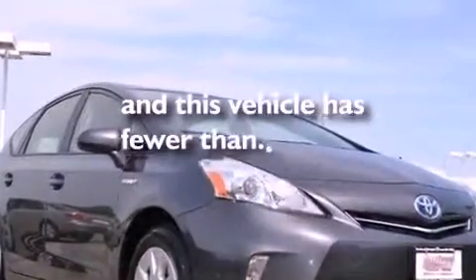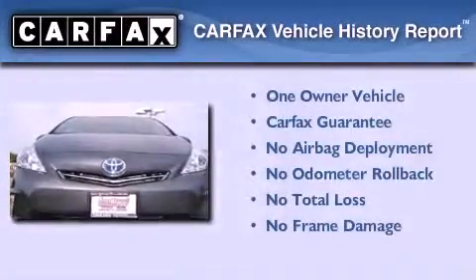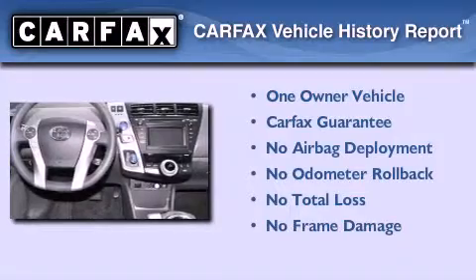This vehicle has fewer than 4,000 miles on the odometer. This car has had only one owner and it qualifies for the Carfax buyback guarantee.